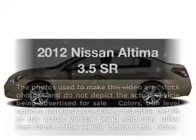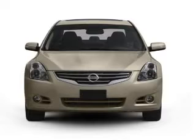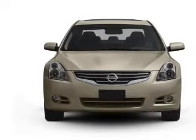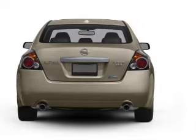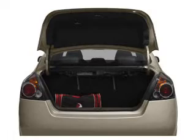Check out this 2012 Nissan Altima. If you're looking for an automobile with great attributes, look no further. With a reliable six-cylinder engine connected to a smooth shifting automatic transmission, premium wheels lend a distinctive appearance. You will appreciate the safety feature of anti-lock brakes.